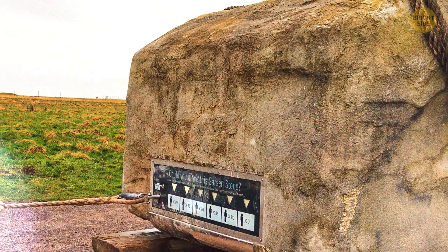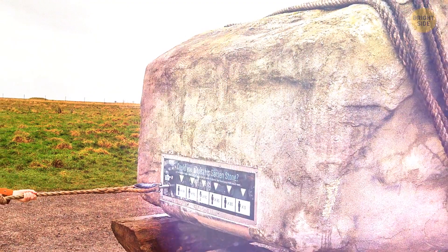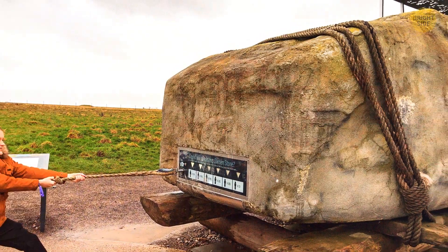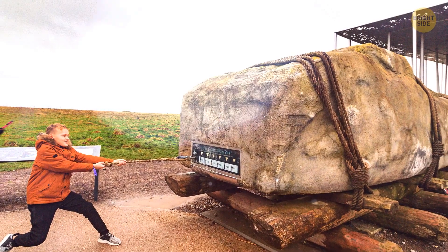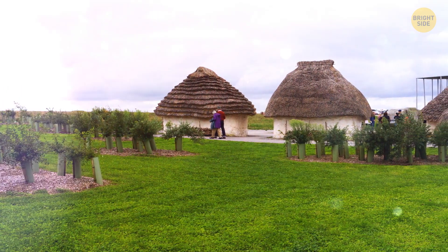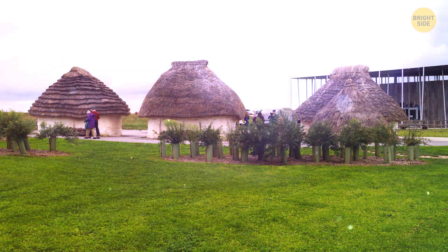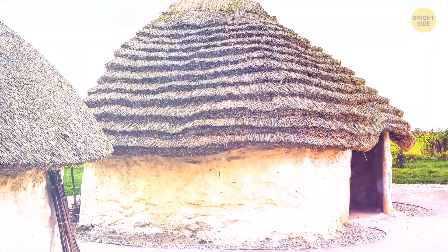If you want to get an idea of how massive these stones really are, you can go behind the visitor center in the outdoor gallery to check out a replica sarsen stone — a true copy of a freestanding upright from one of the trilithons in the inner horseshoe of the monument. There are also five Neolithic houses at Stonehenge, based on real archaeological evidence, each with stake-built walls, a chalk floor, and some even had furniture.